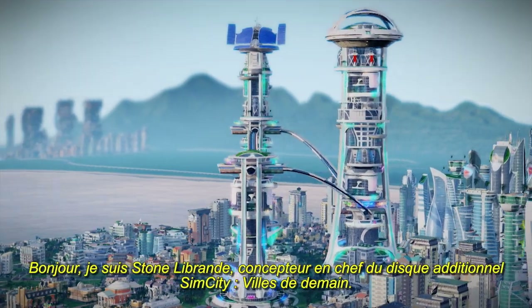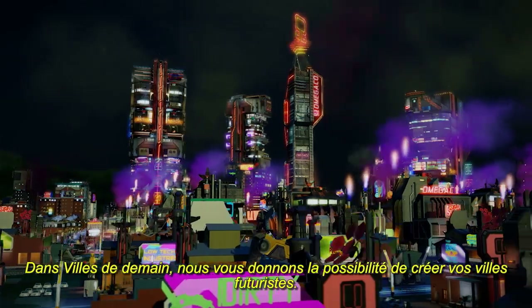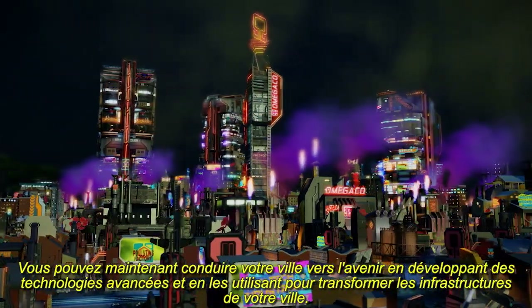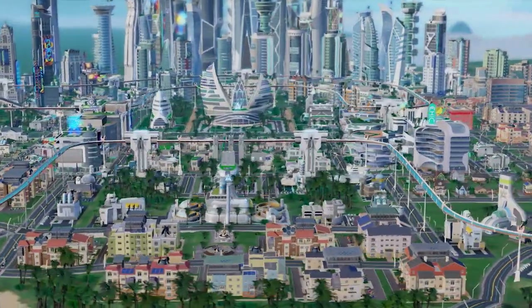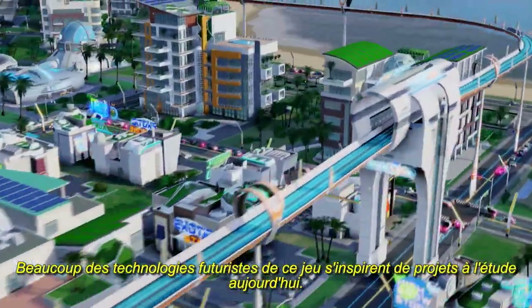Hello, I'm Stone Labrandi, the lead designer of the SimCity Cities of Tomorrow expansion pack. In Cities of Tomorrow, we give you the power to create your own future cities. You can now lead your city into the future by researching advanced technologies and using them to transform your city's infrastructure. Many of the future technologies in this game are based on ideas that are being researched today.